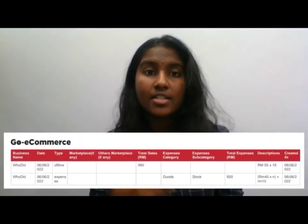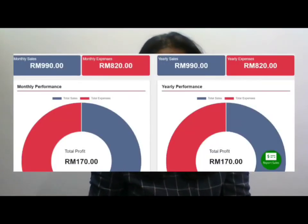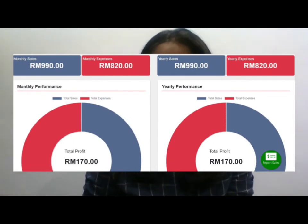To achieve the ideal individual sales, I advertised on many platforms such as WhatsApp, Instagram, and Facebook, reaching out to family, friends, and the public. The individual sales I achieved from selling Who Did hoodies totaled RM990, with a total profit of RM170.